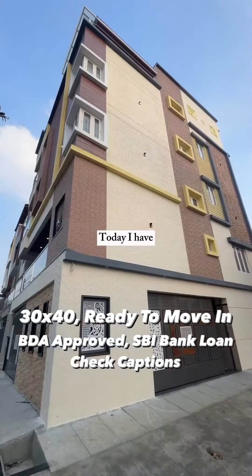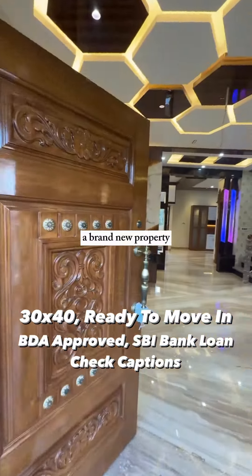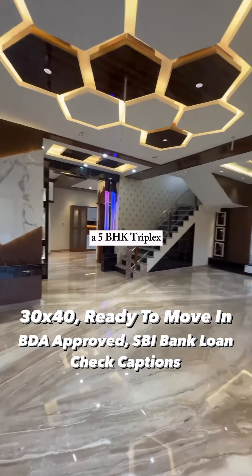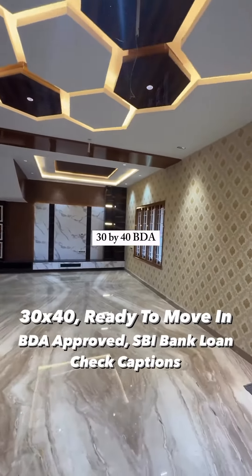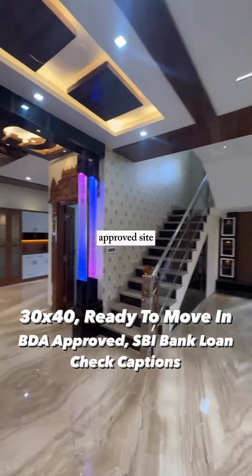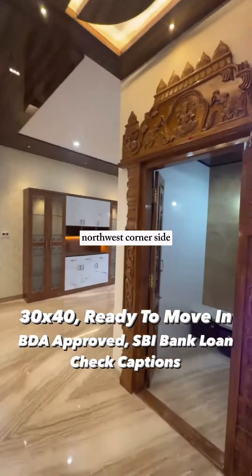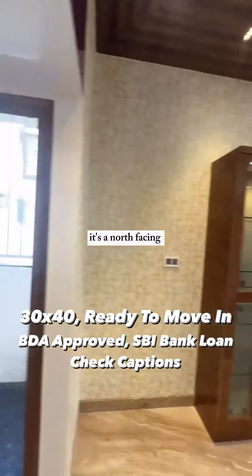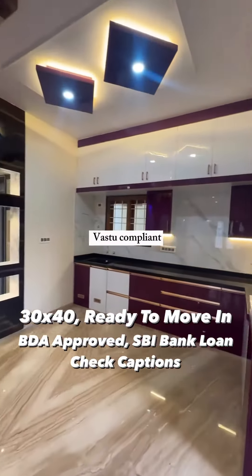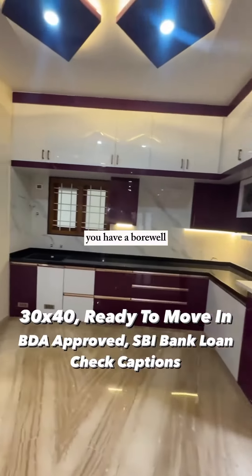Namaskara, Bengaluru! Today I have this beautiful — and beautiful is not the word for this home — a brand new property, a 5 BHK duplex, ready to move in, on a 30 by 40 BDA approved site. It's a ground plus three floors triplex, northwest corner site with a north-facing main door, 100% Vastu compliant, with Italian marble flooring.